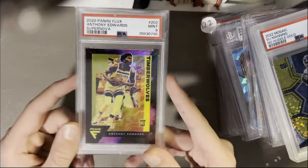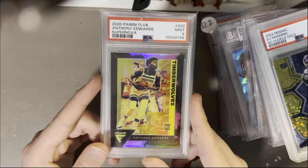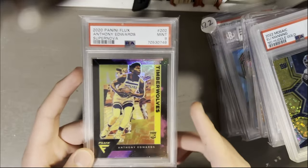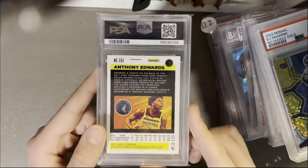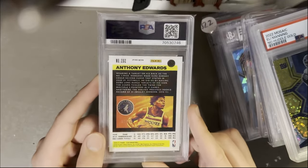This guy's going absolutely insane this year — Anthony Edwards, first place in the west, Timberwolves. PSA 8-9, rookie card. Probably the most beautiful card I have in my collection. You've got that Supernova design — it looks so good, so clean. Out of 75, 12 of 75 — just an absolutely gorgeous card.